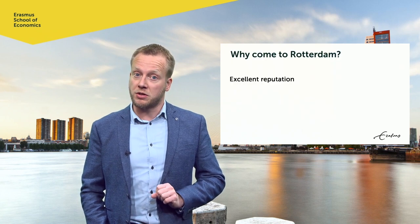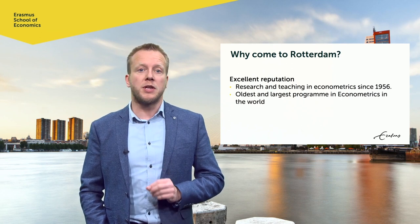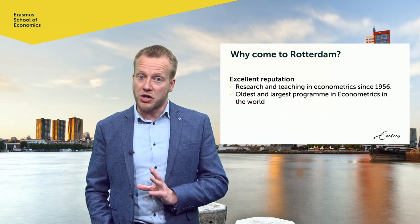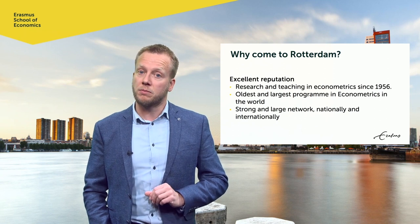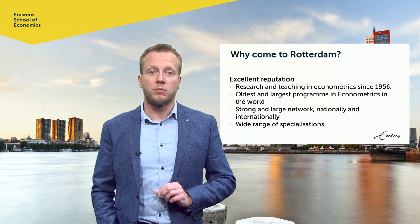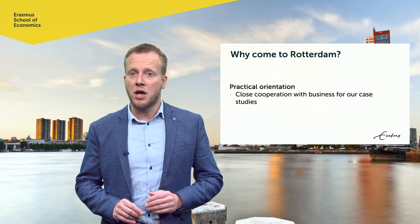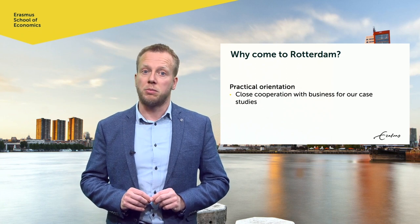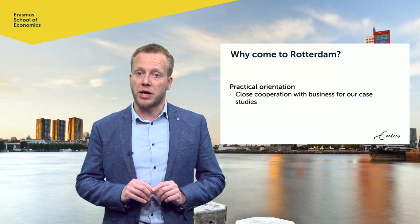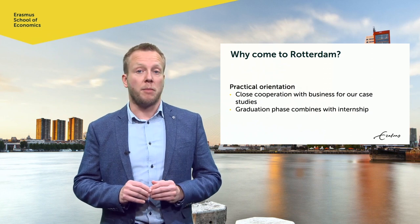Why should you come to Rotterdam? Because we have an excellent reputation. Econometrics has been more or less invented in Rotterdam, and because of that, we are the oldest and biggest institution offering this program — not just in the Netherlands, but worldwide. It also means that we have a large national and global network, and we can offer many specializations. We use our network to set up cooperation with future employers, for example in our case studies courses. I've taught such a case studies course of 10 weeks in cooperation with the Dutch Central Bank for the past couple of years. Students can experience what working at a central bank entails, whereas the bank can observe what our students are capable of. And of course, many students arrange internships.